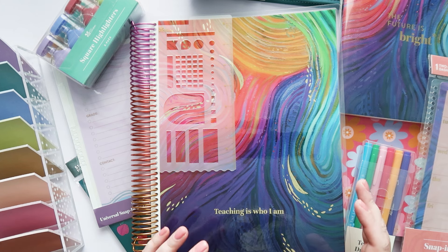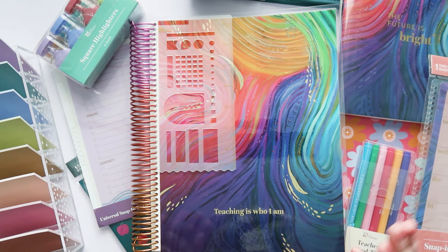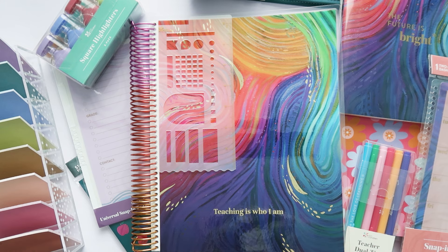Today I'm so excited to show you the new Teacher Lesson Planner coming to Erin Condren. Launch is May 7th, so let's get into this.